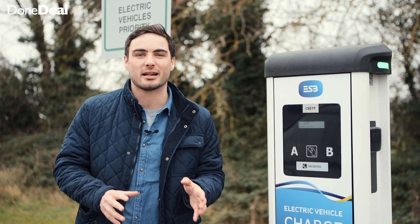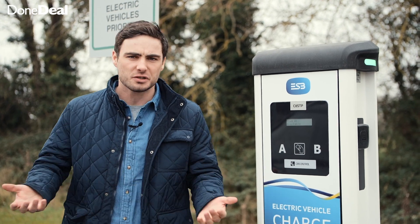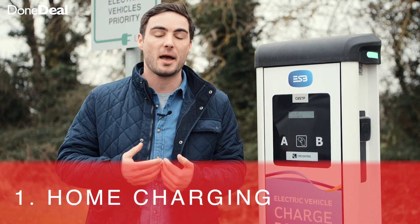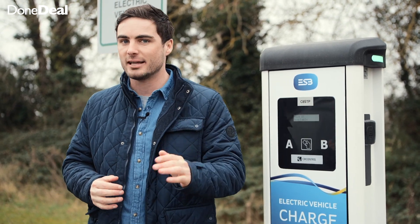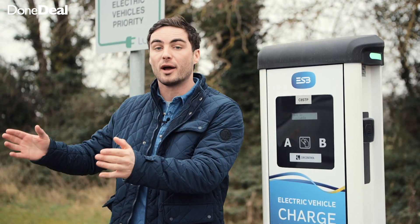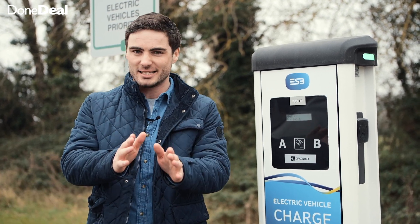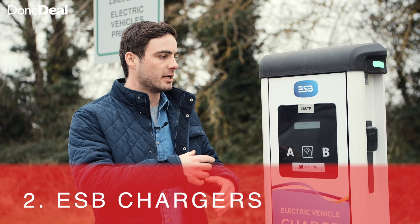Cost of charging is a big one and it's probably very misunderstood, because people often think it's just cheaper to have a diesel car. Much like there are three ways to charge, there are three price points. At home I pay 26 cents per kilowatt on my ESB electricity bill; the night rate is actually half that — 13 cents. So if I'm paying 13 cents per kilowatt and multiply that by a 44.5 kilowatt battery, it's going to cost me about €5.70 to charge my car fully.